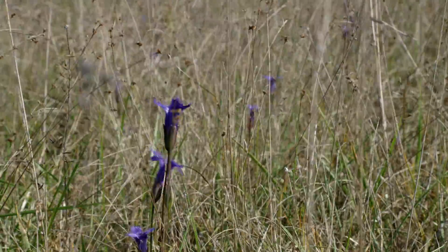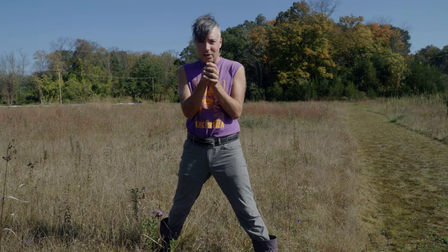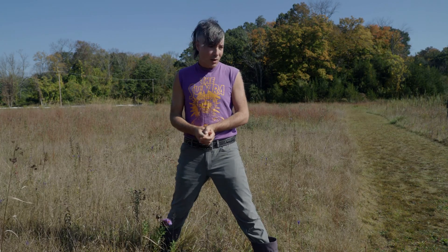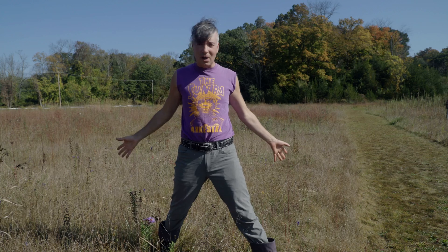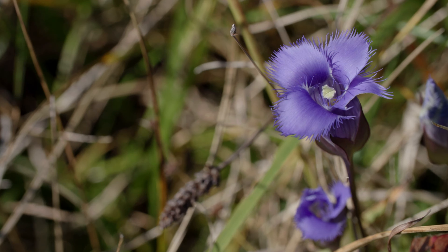If you think about Fringe gentian — what a small plant it is, and how tiny those first-year basal rosettes are — you can see why it might need conditions like this, where competition is kept down by something in the soil, allowing Fringe gentian to not be completely swamped and shaded out. Fringe gentian must have loved it after the last glacial retreat.